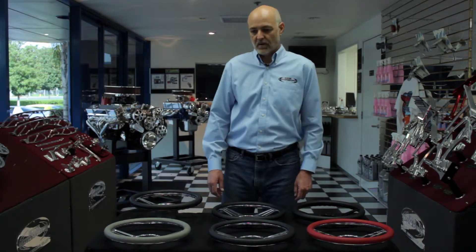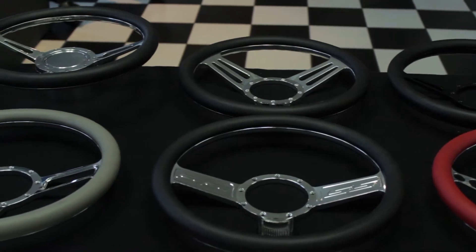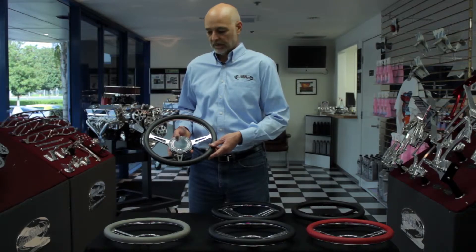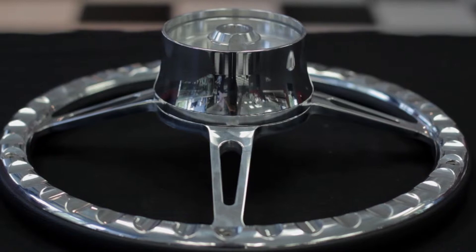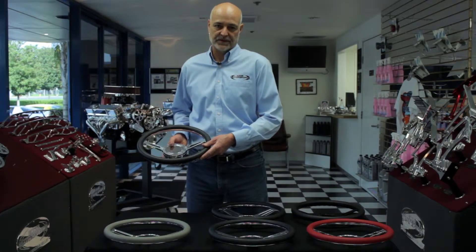At Eddie Motorsports we manufacture our own line of billet aluminum steering wheels, manufactured right here in our Southern California facility. All wheels are manufactured from a solid chunk of billet aluminum and feature a half-wrapped design. They're also available with a billet aluminum adapter and horn cap kit for 67 to 94 GM models.